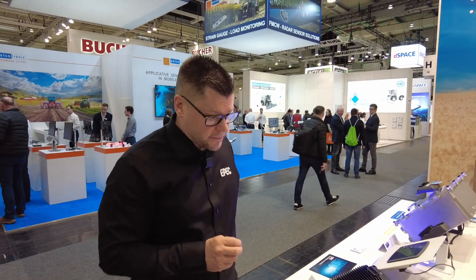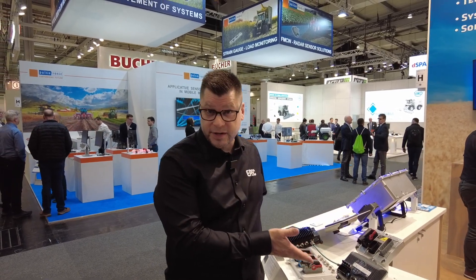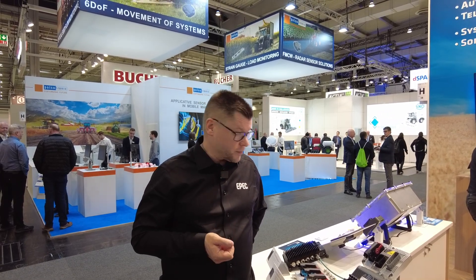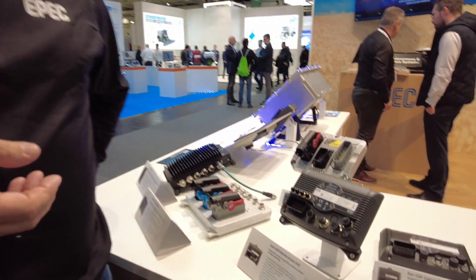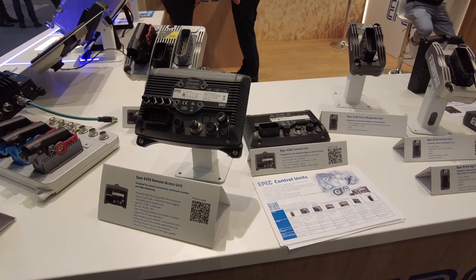We also have some connectivity units here. This is our 6200 connectivity unit. It's very popular in the market and we are delivering it to many global OEMs leading in their own business segments. Customers are connecting machines to the cloud and using it for a lot of different business needs.